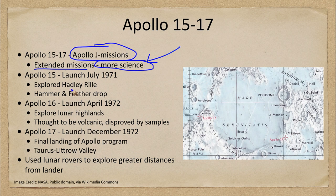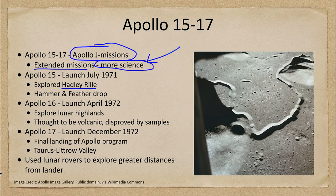Apollo 15, as we see labeled off here to the left, explored Hadley Rille. We can see an example of the rille here, and that is a possible volcanic feature that stretches across the surface of the moon.